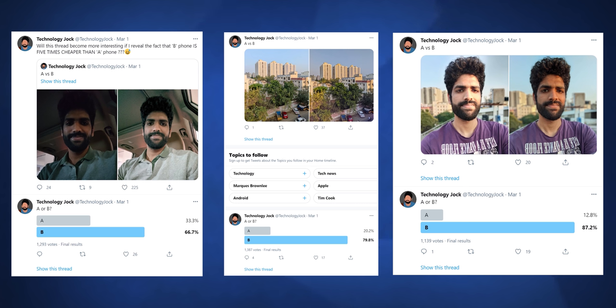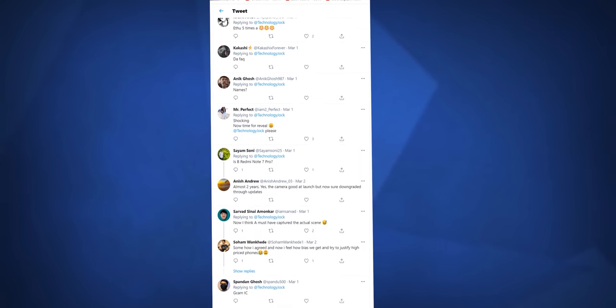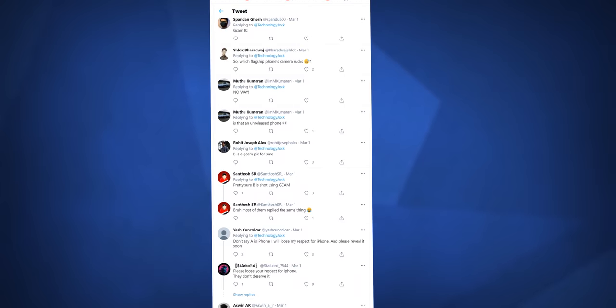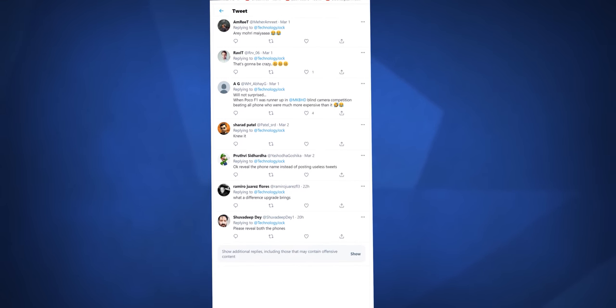It's not hard to see why — it's pretty obvious. So after some time, I dropped this bomb: B is 5 times cheaper than A. And many of you were guessing that B images were shot using GCAM and the A images were probably shot using stock camera. And you were right.